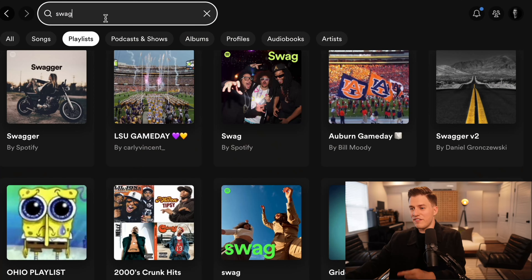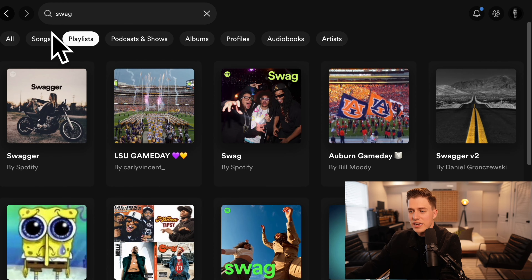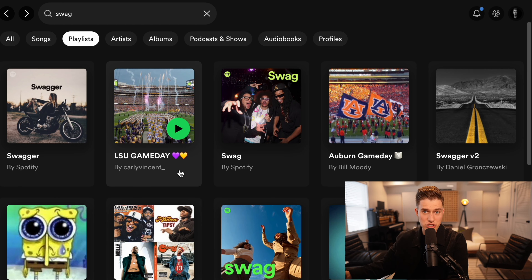Let me jump into the computer and demonstrate what I'm talking about. Using Outskirts as the example, we went and found a bunch of playlists that were kind of swag rock. So if I go into Spotify and type in 'swag,' then key over to the playlist tab, we see there are infinite playlists. Any of the ones that say 'by Spotify' — like 'Swagger by Spotify' with 1.3 million likes — that's how you know it's going to be an editorial playlist. The backbone of this whole strategy is user-generated playlists, so we want to stay away from the editorials.